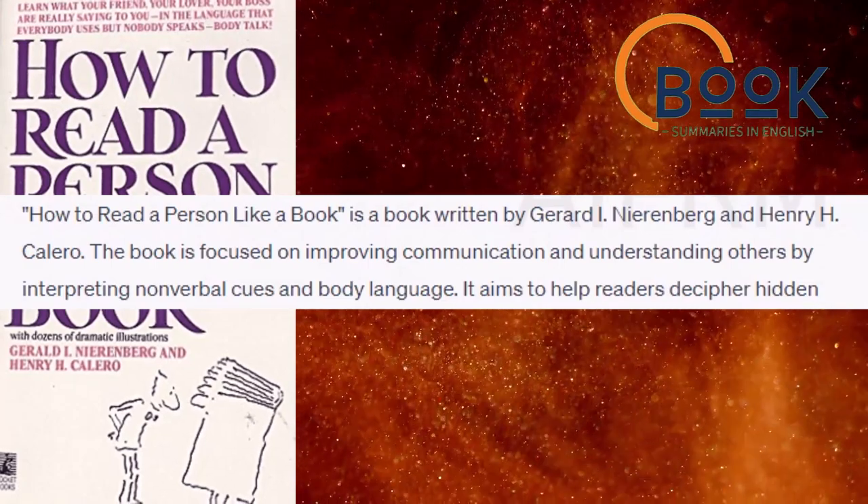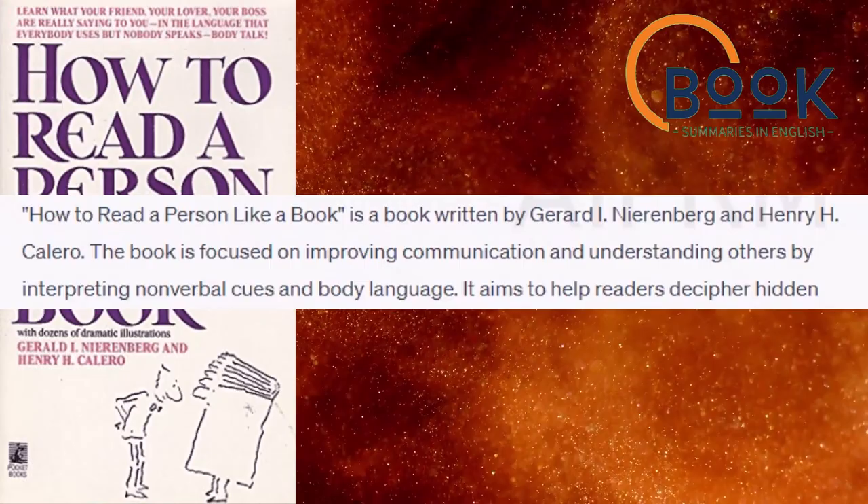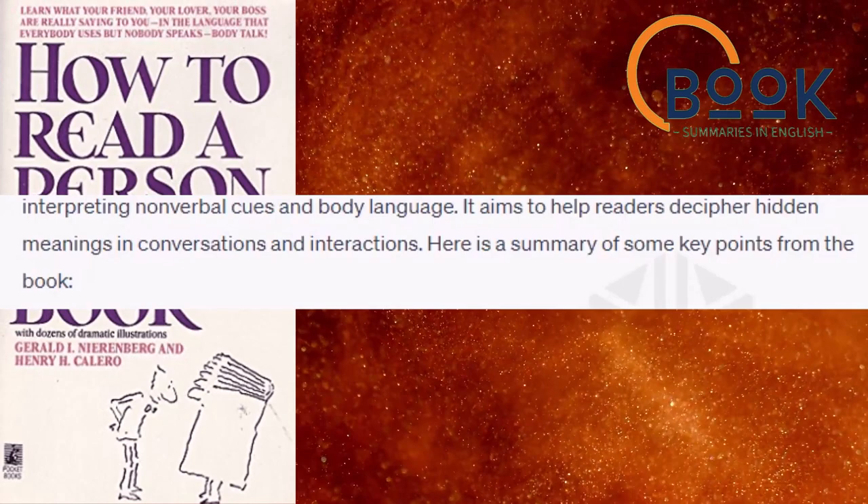How to Read a Person Like a Book is a book written by Gerard I. Nierenberg and Henry H. Calero. The book is focused on improving communication and understanding others by interpreting nonverbal cues and body language. It aims to help readers decipher hidden meanings in conversations and interactions. Here is a summary of some key points from the book.